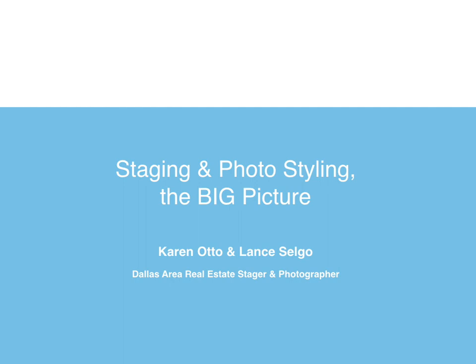Hi, welcome to our presentation, Staging and Photo Styling the Big Picture. I'm Karen Otto and I'm Lance Selgo, and we're both from Dallas in the real estate industry, and we have some fun things that we want to share with you.